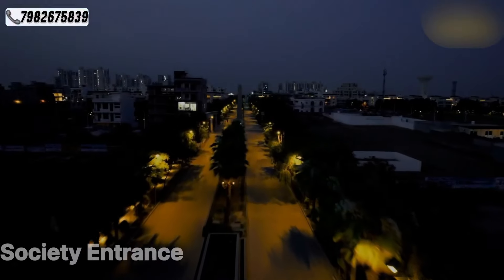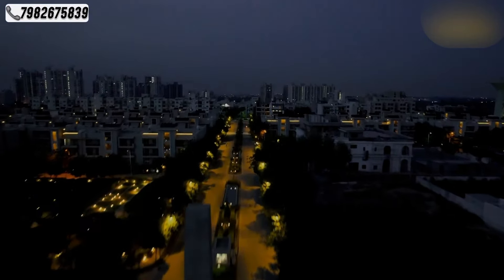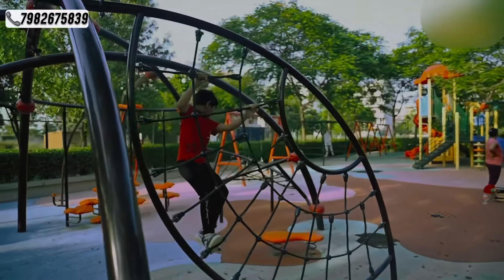Hi everyone, my name is Nishu and welcome back to my YouTube channel. Today we have a BPPTP Parking Pride in the most luxury builder floor.